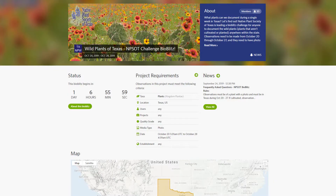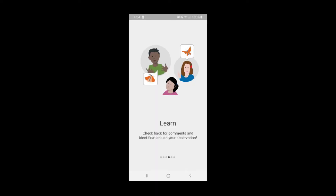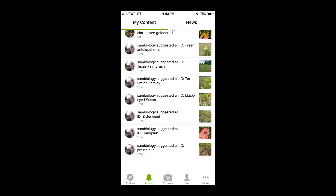You don't have to worry about joining any projects on iNaturalist. Any and all observations made during this week in the state of Texas will automatically be captured. This is actually another great way to get involved — log on to iNaturalist and help to verify, review, and confirm other people's observations.